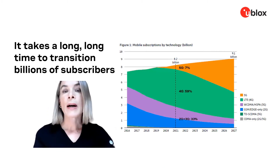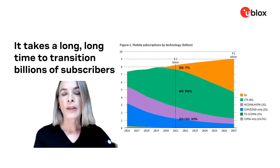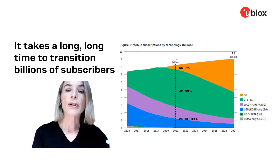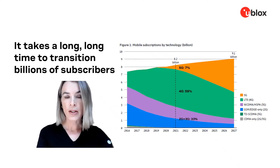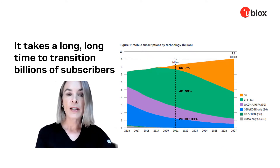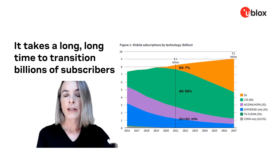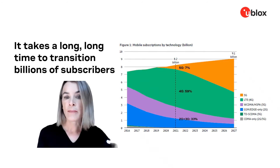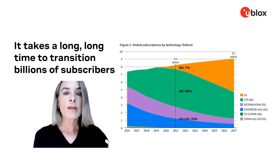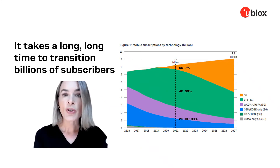At u-blox, our customers often ask us: what is the likelihood of a 4G sunset, and how can I make sure my devices can connect to future networks? Here is a graphic from Ericsson — a trusted forecaster with a vested interest in pushing the transition to 5G — taken from their mobility report. As of today, 59% of subscriptions are still 4G, 33% are 2G or 3G, and only 7% of subscriptions are 5G.